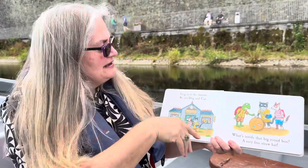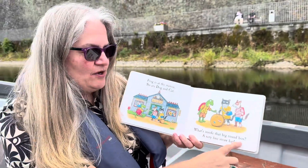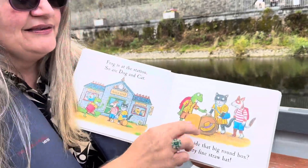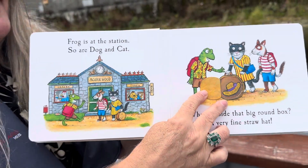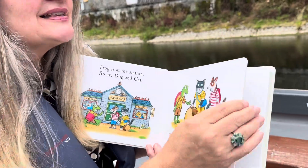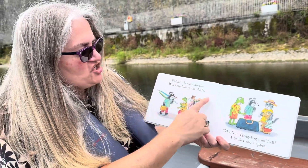Frog is at the station. A dog in a cap — what's inside that big round box? A very fine straw hat! A funny straw hat, oh look at that!